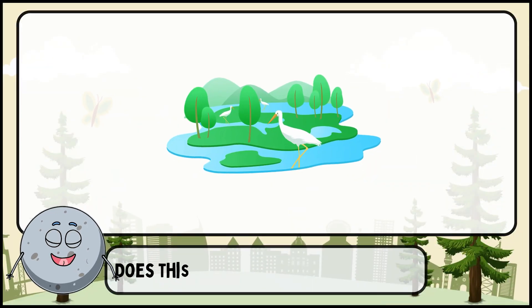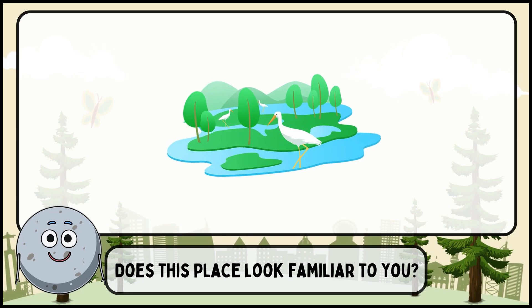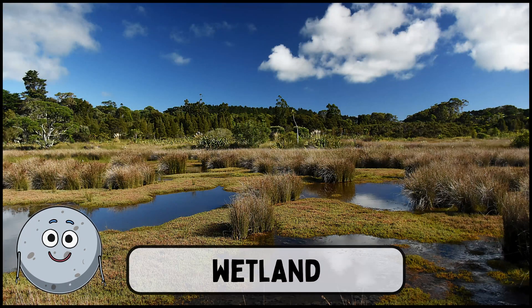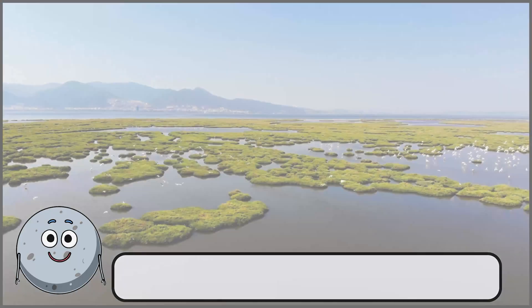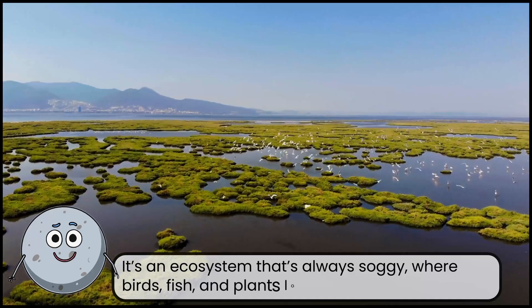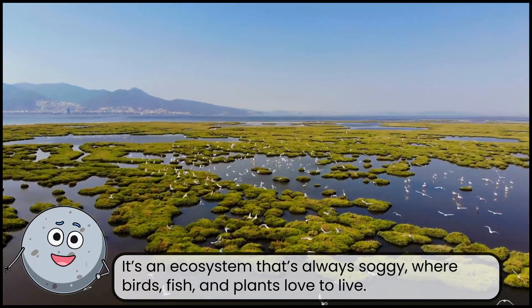Does this place look familiar to you? This is a wetland. It's an ecosystem that's always soggy, where birds, fish, and plants love to live.